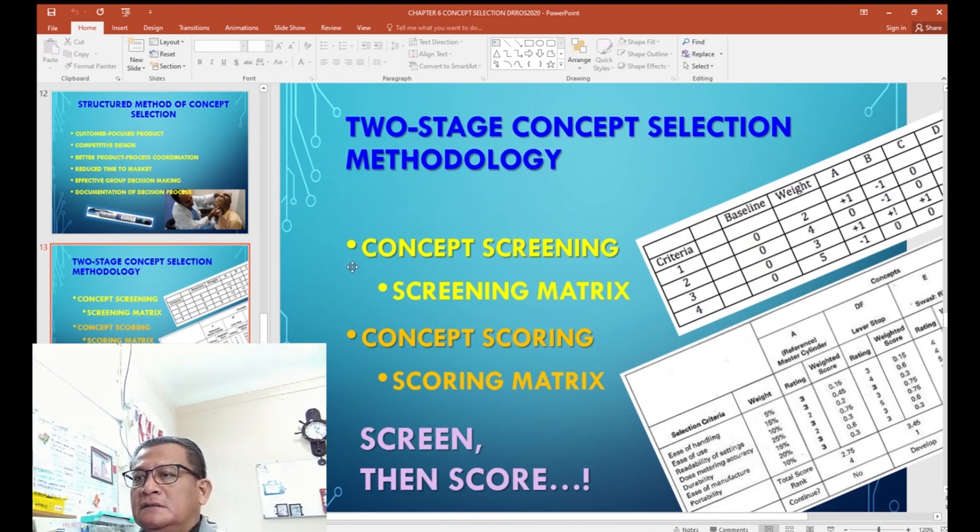Pugh's two-stage concept selection methodology proposes: first, concept screening — producing a metrics matrix rated with plus, zero, or minus, then calculating the summation of scores to identify the best few concepts. Second, concept scoring — highlighting criteria with assigned weights, then ranking them. The highest-ranked concept is considered the best for mass production.